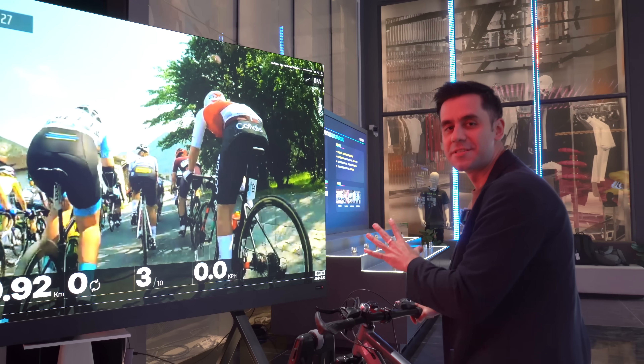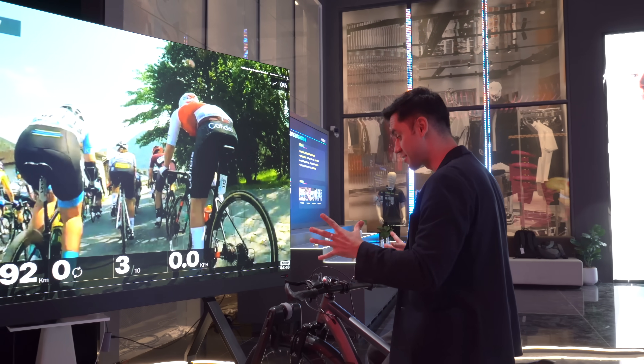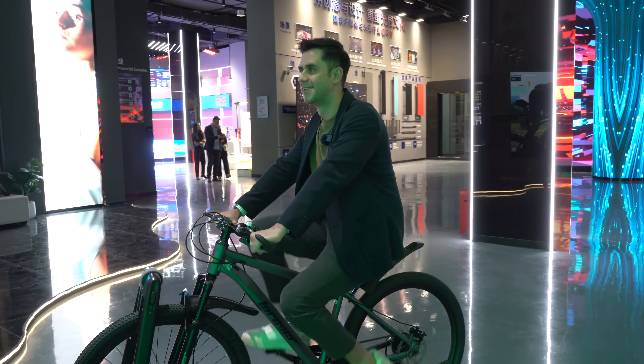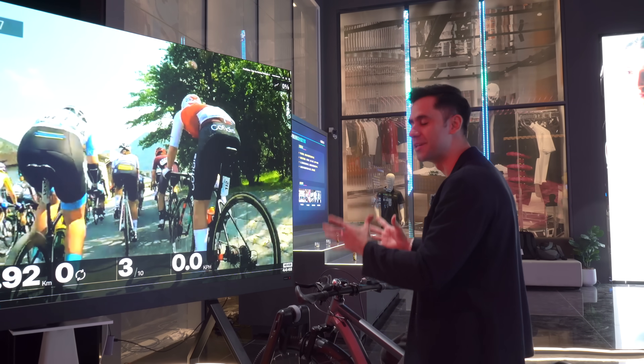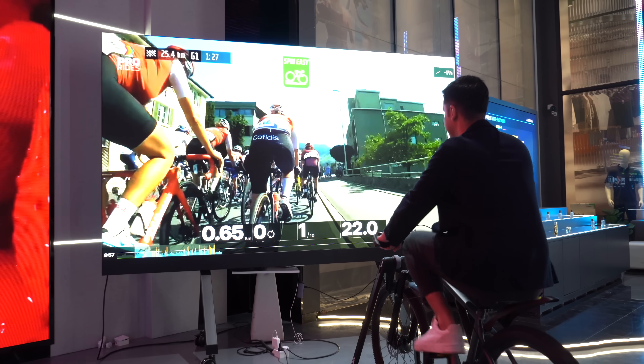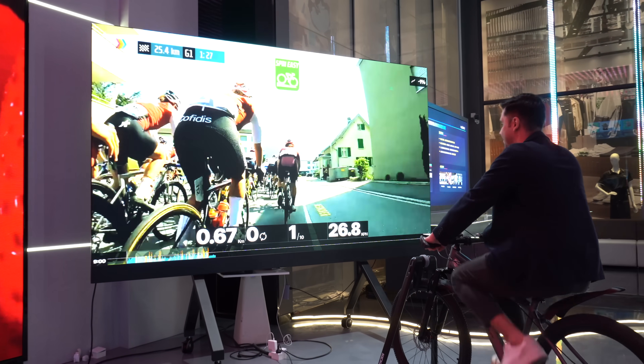These LED screens also allow you to practice sports or play games and interact with a big screen. It's very immersive and it feels like you're actually doing a sport — this is a real bike connected through devices so you can actually feel the whole experience.